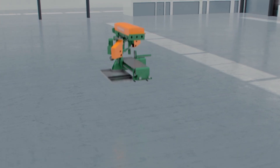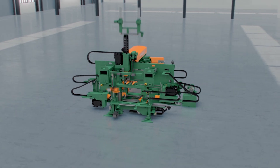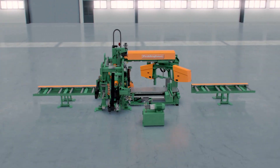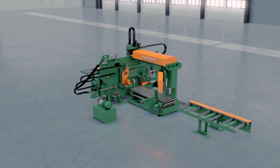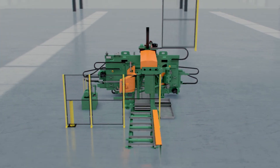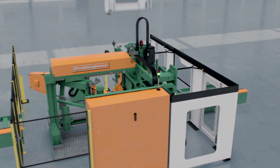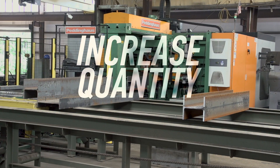The Peddinghaus XDM630 drill-saw combination machine is crafted to give small to large fabrication shops more capabilities than ever before. From its modular design to its superior functionality, this system maintains the ability to increase quality, quantity, and throughput.